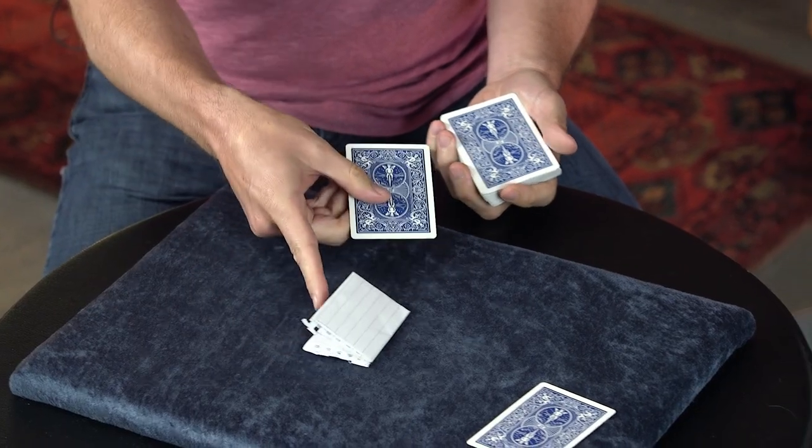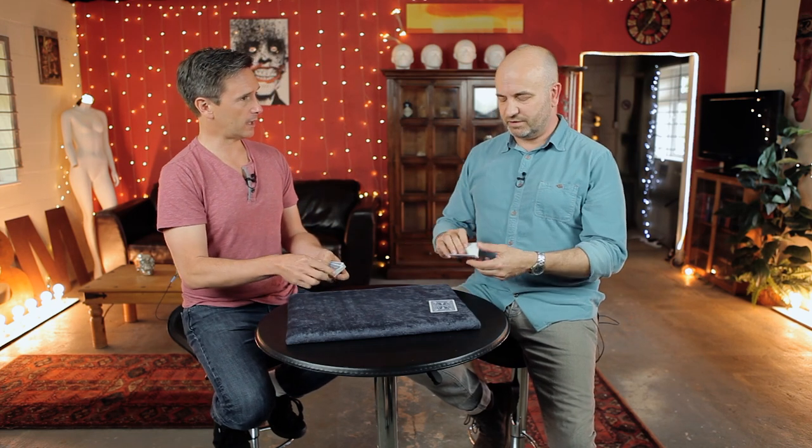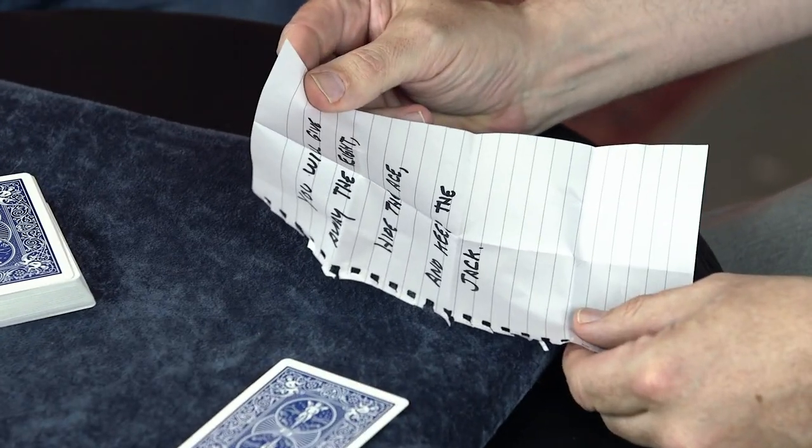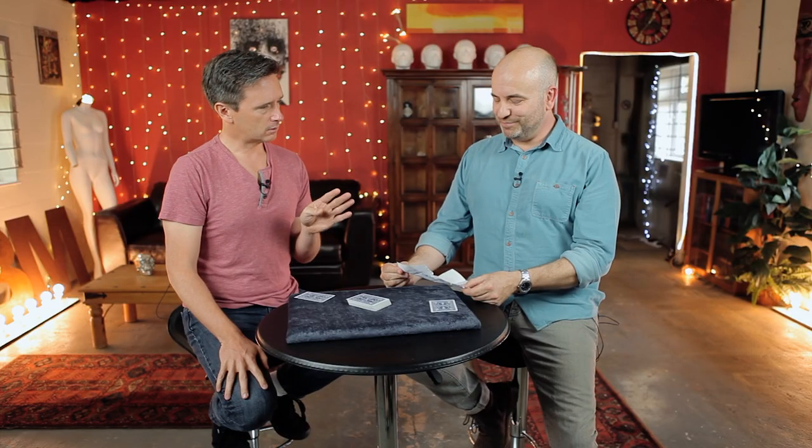Now you'll notice I've had a little piece of paper on the table the whole time. Would you do me a favor and open up that piece of paper for me? Go ahead and read it out loud. What does it say? "You will give away the eight, hide the ace, and keep the jack."